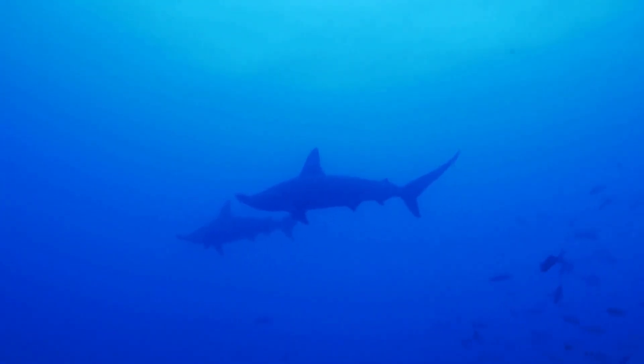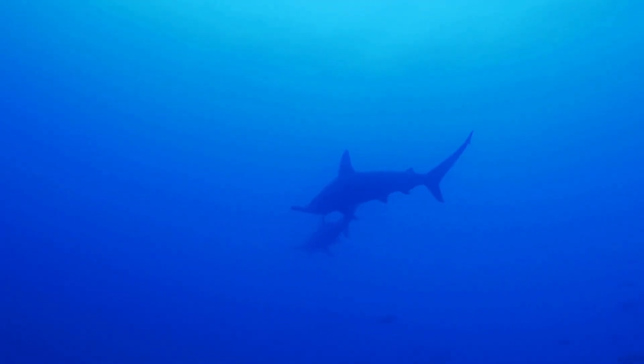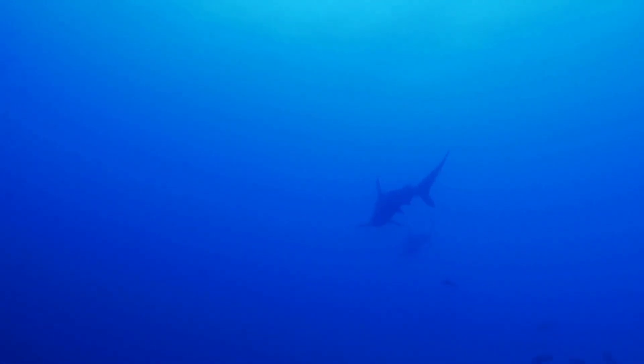Baby hammerheads are called pups, and a female will be pregnant for 8 to 10 months before having up to 50 pups at once.